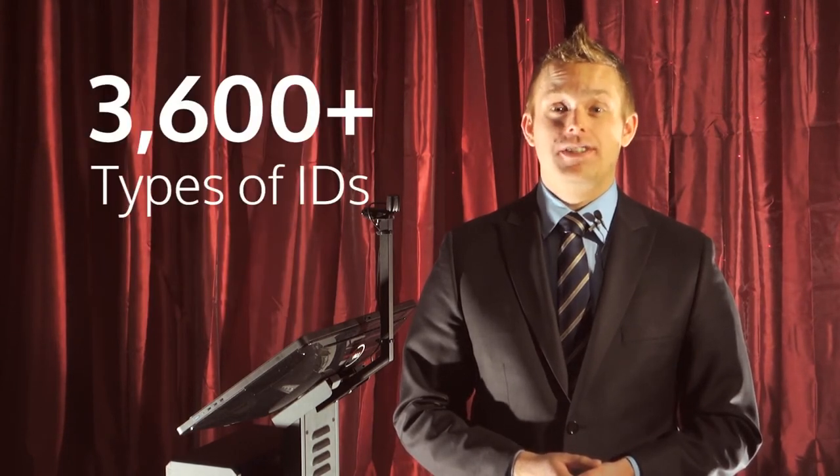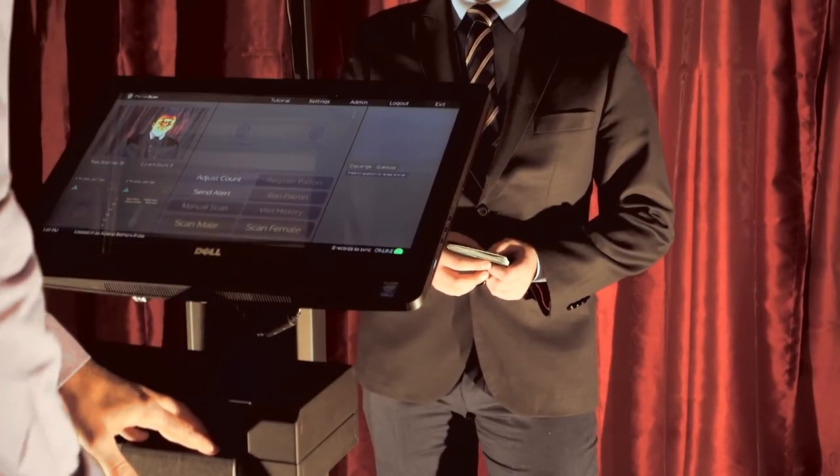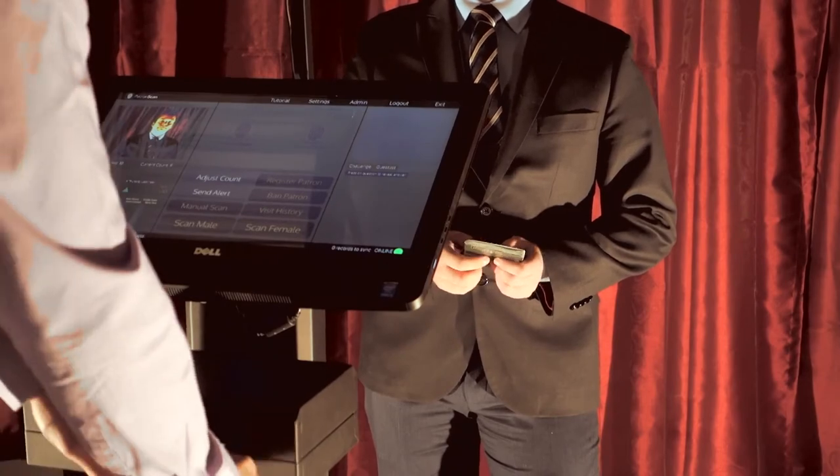There are many types of IDs that do not have a barcode or magnetic strip, like passports and international IDs. PatronScan is able to scan and authenticate over 3,600 ID types from around the world. You can accept and scan every patron that wants to enter your venue without sacrificing your security. Thanks for taking the time to see why PatronScan has become the leading ID scanning system in North America. You can find out more at PatronScan.com or give me a call and I can give you a live online demonstration.